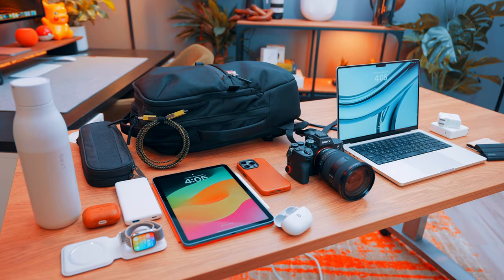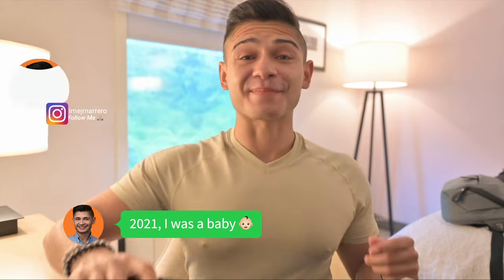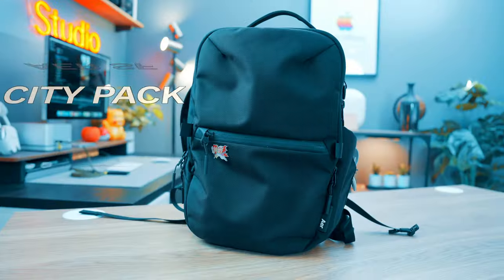The new year is already in full swing and I figured I'd do a 'what's in my tech bag.' I did one of these a couple years ago and I really like going back and seeing what's changed and what's remained the same. I remember when I filmed that video I really wanted to find a new tech bag — I had that backpack for over 10 years. I've actually been using this one for about a year and a half, maybe up to two years now.